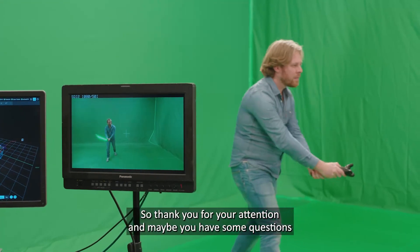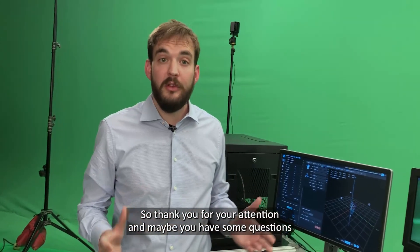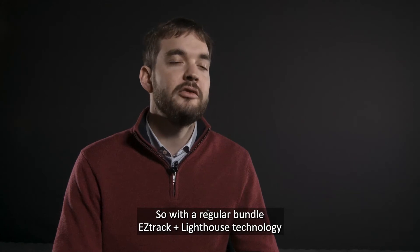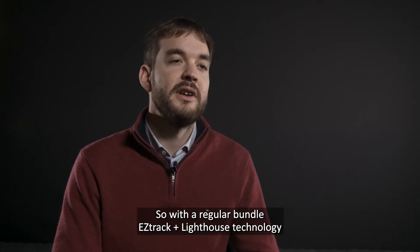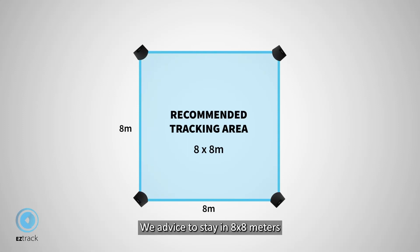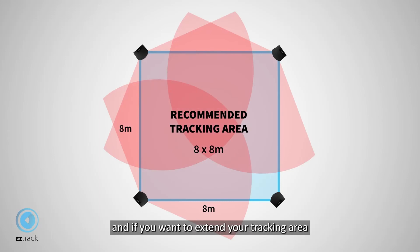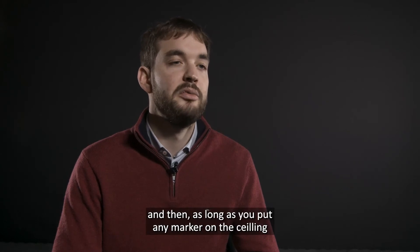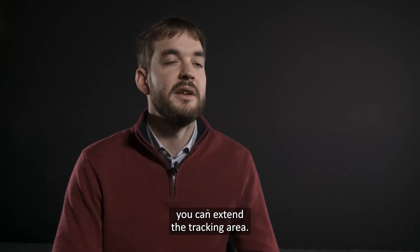Thank you for your attention. Let's move to the Q&A session. With a regular EZTrack plus Lighthouse bundle, you can track inside a volume of 10 by 10 meters. We advise staying within 8 by 8 meters to keep very good tracking data. If you want to extend your tracking area, you can move to the Anti-Latency tracking system — as long as you put markers on the ceiling, you can extend the area indefinitely.